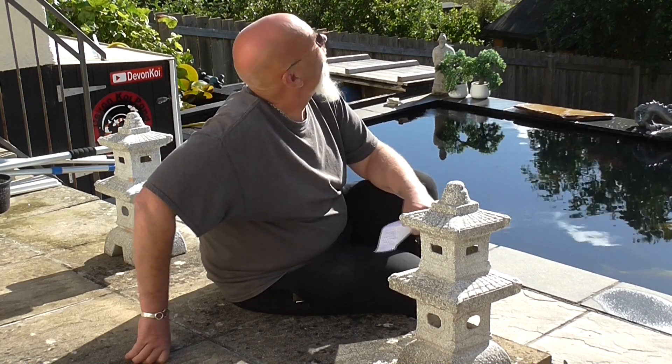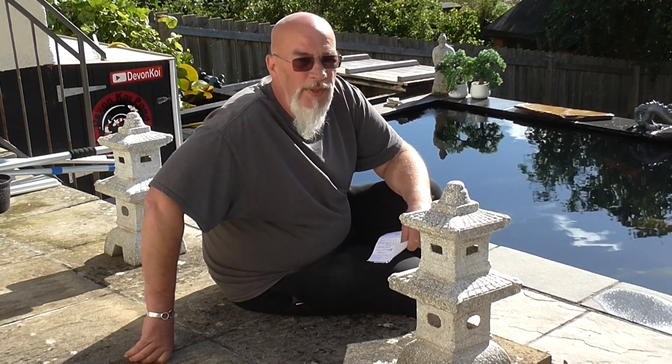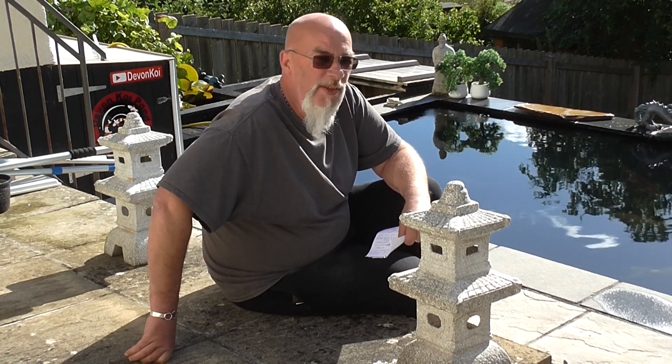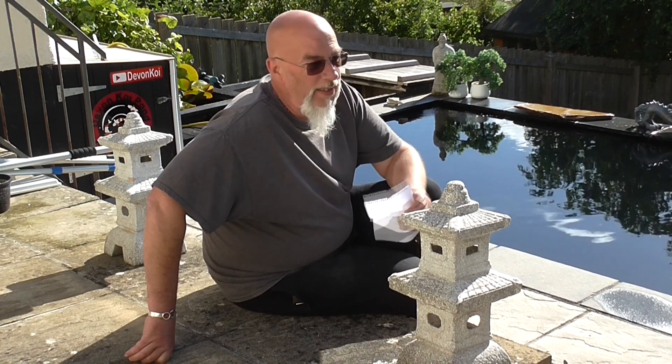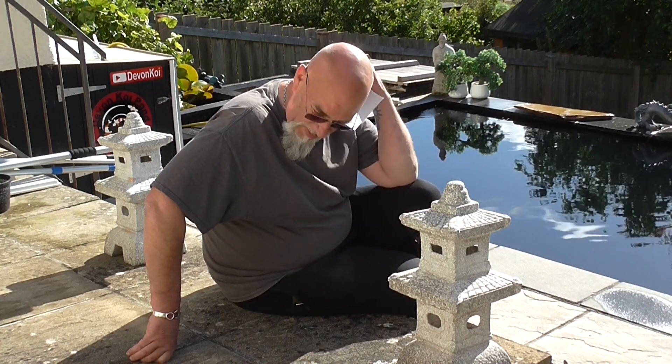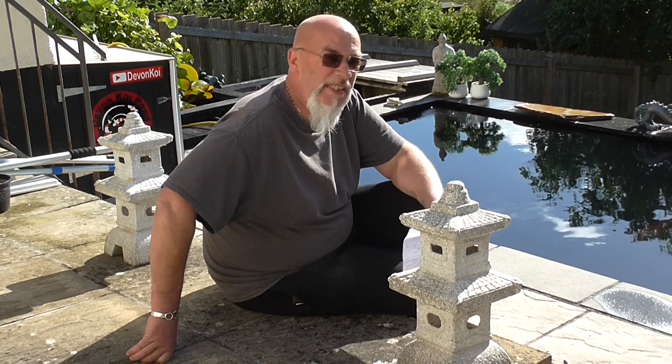Hi and welcome down to a sunny morning at Devon Coy Pond. It's not been too bad a week, but still not what we've been expecting. I've got my piece of paper here on the solar today.